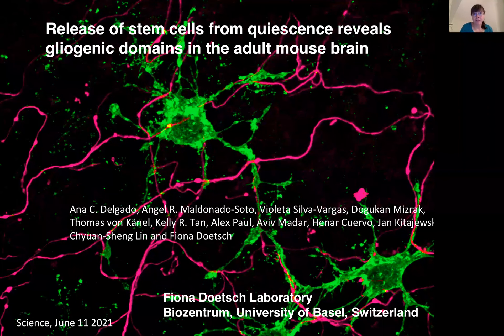Hi, my name is Fiona Deutsch, and I have a lab at the BIOCentrum, the University of Basel in Switzerland. I would like to share with you today a new paper we have coming out in Science about the release of stem cells from quiescence reveals gliogenic domains in the adult mouse brain.